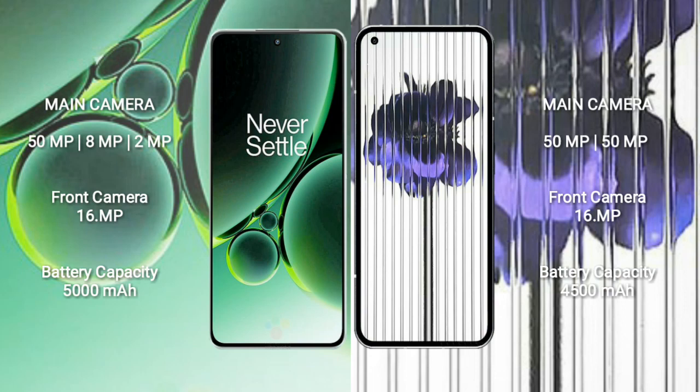The OnePlus Nord 3 features a triple rear camera setup: 50 megapixel, 8 megapixel, and 2 megapixel, with a 16 megapixel front camera. The Nothing Phone 1 features a dual rear camera setup: 50 megapixel plus 50 megapixel, with a 16 megapixel front camera. The OnePlus Nord 3 has a 5000mAh battery with 80W fast charging.